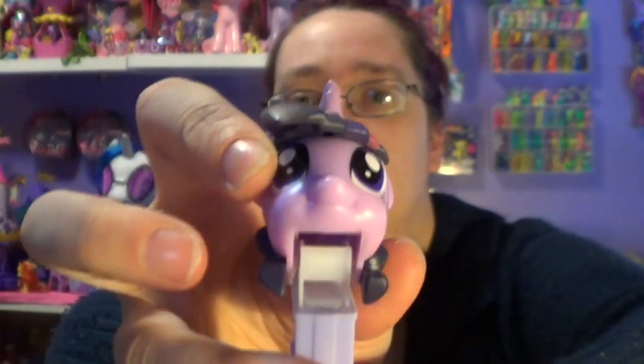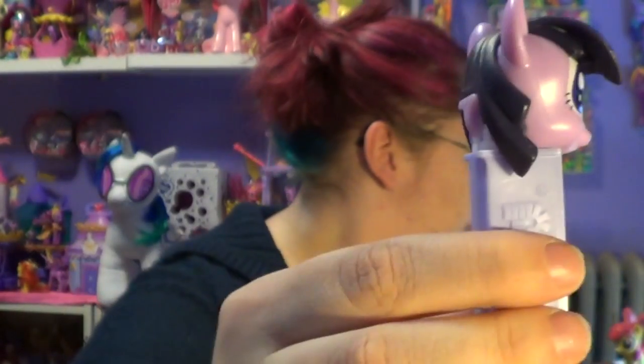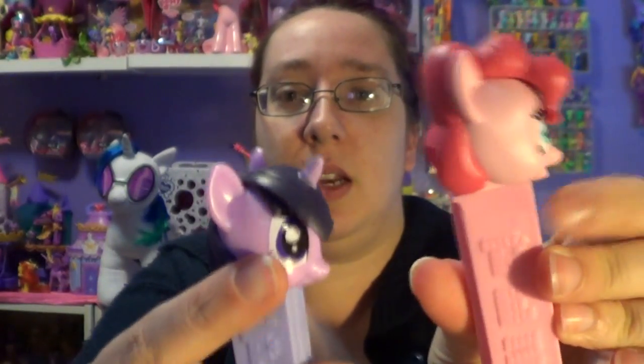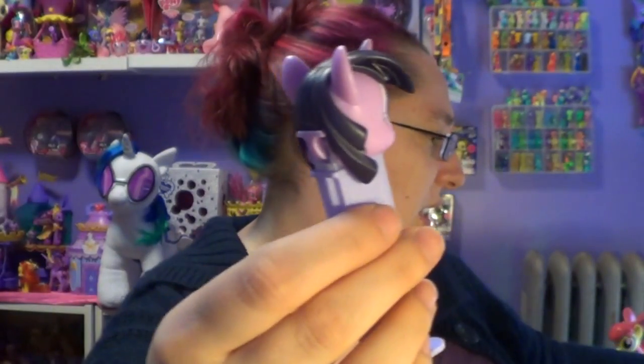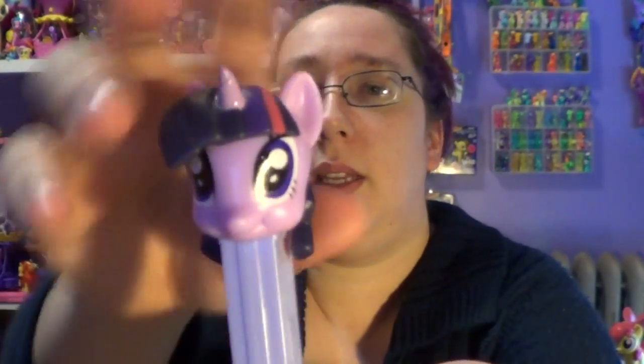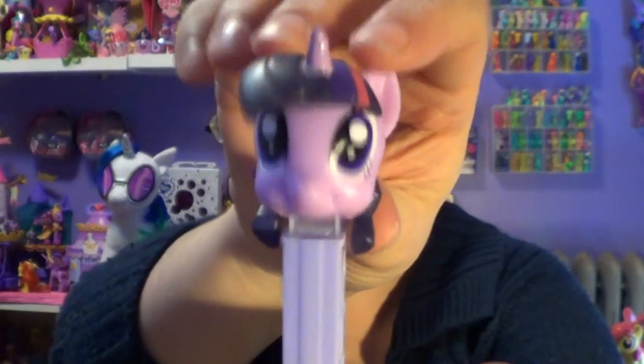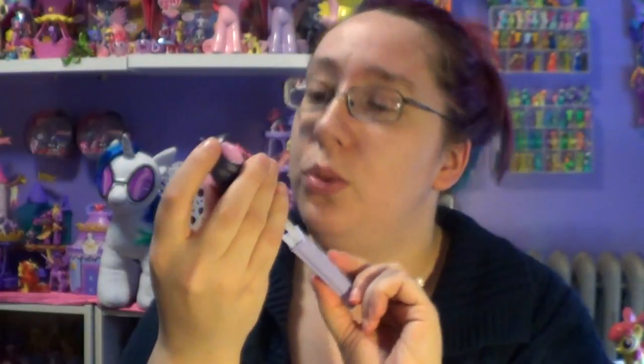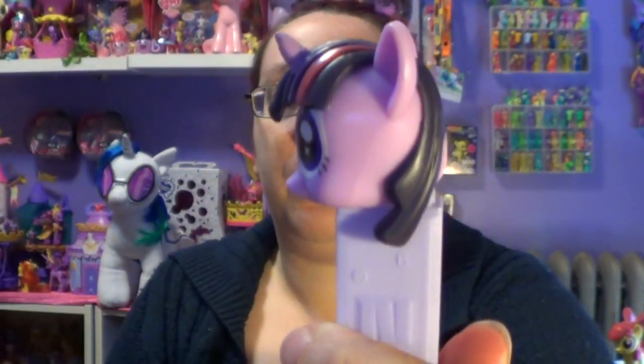I like that the body color here is different from her head — like with the Pinkie Pie one, this part is lighter than this part, so they don't really blend in. I like that she doesn't look as creepy as Pinkie does. She's really cool! I really hope they do the other three ponies so that we can have all the main six as PEZ dispensers — that would be really cool.